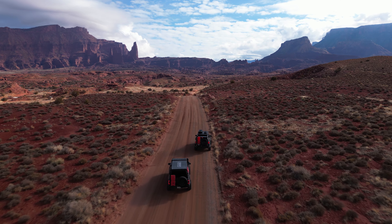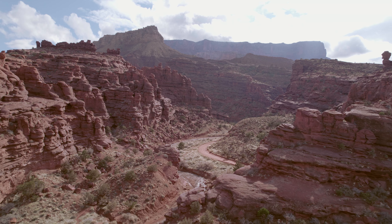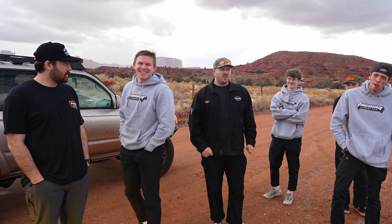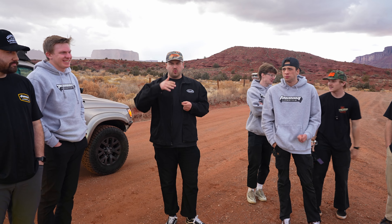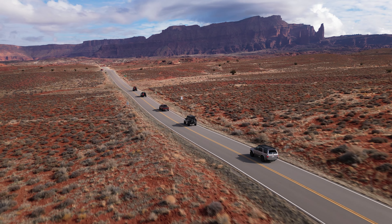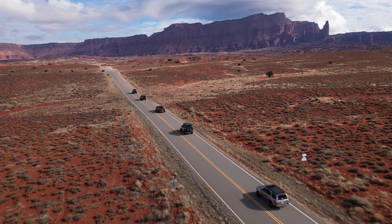Onion Creek is a trail just north of Moab, Utah. It's about 12.6 miles long and includes stunning views of the Castle Valley area as well as the base of the LaSalle Mountains. We decided to head out there as part of a Moab in 24 hours trip video, which will be linked below. We did it with about 10 different vehicles, so we had a pretty big group and it took us about four hours to complete.